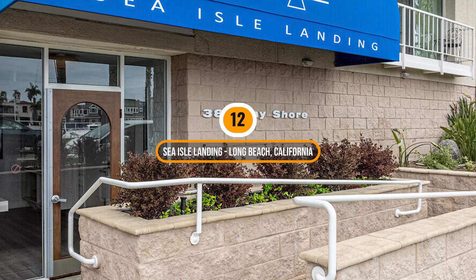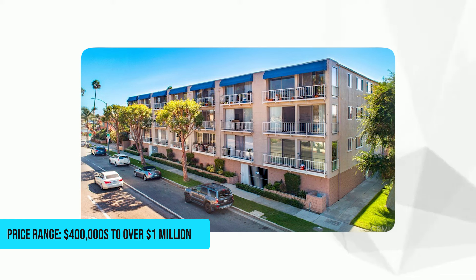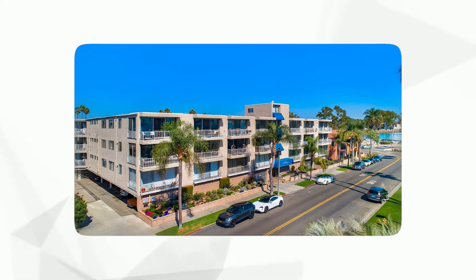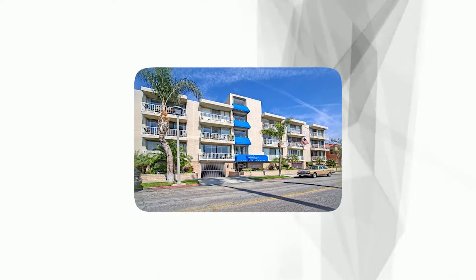Number 12: Sea Isle Landing, Long Beach, California. Price range: $400,000 to over $1 million. This is a luxurious waterfront community offering stunning ocean views and an unparalleled coastal lifestyle. Situated directly along the Pacific coastline, residents enjoy immediate access to sandy beaches, the bustling Long Beach Marina, and vibrant downtown Long Beach with its array of dining, shopping, and entertainment options.